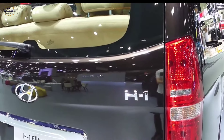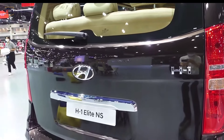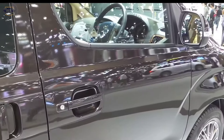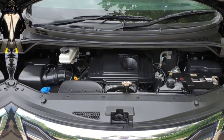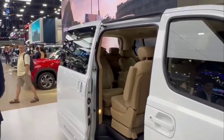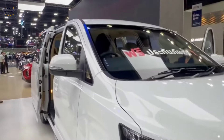So what's the verdict on the Hyundai H1 Elite? Overall I'm very impressed. It's a stylish and comfortable minivan that offers plenty of space and features for families on the go. It's also packed with safety features and has a powerful engine that provides a smooth and comfortable ride. If you're looking for a minivan that does it all, the Hyundai H1 Elite is definitely worth considering.